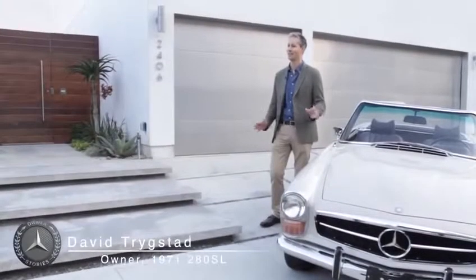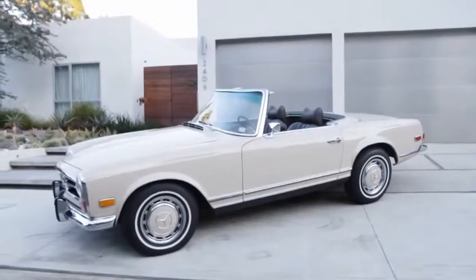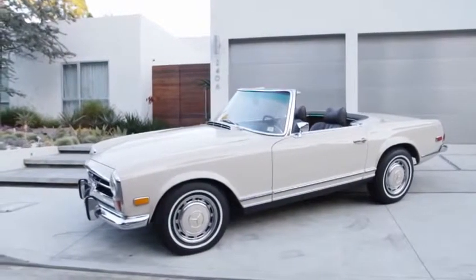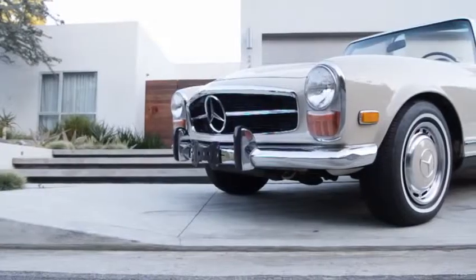It kind of takes you back a little bit of nostalgia. You just feel like so much of your day-to-day you're always hurrying from one place to the next. And I feel like I'm really never in a hurry anywhere in this car, so it's a very relaxing, sort of peaceful experience.